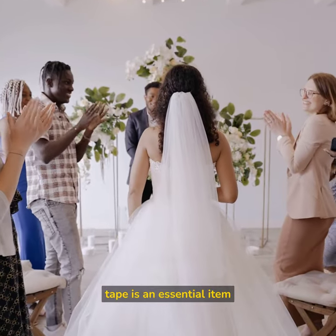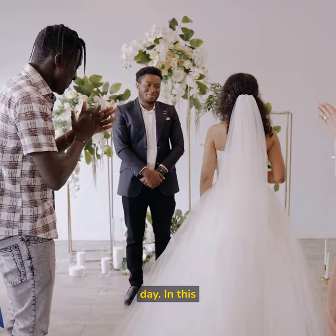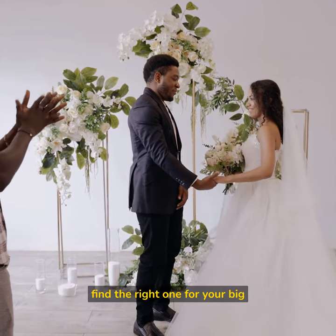Fashion tape is an essential item in any bridal emergency kit, and it ensures your girls stay in place throughout the day. In this video, we'll discuss the best fashion tape for wedding gowns to help you find the right one for your big day.